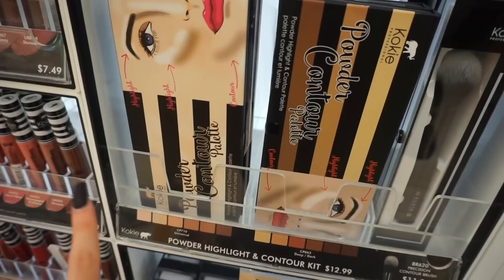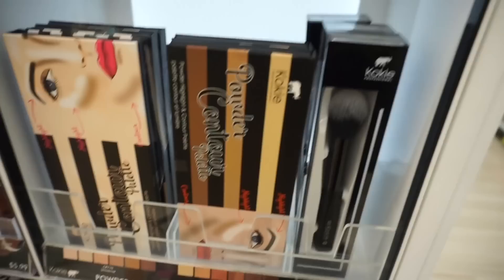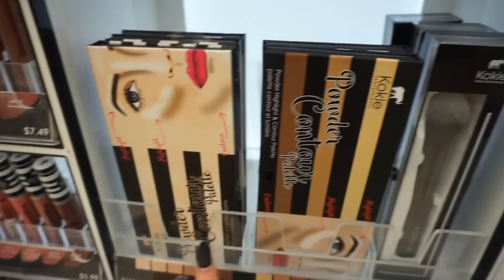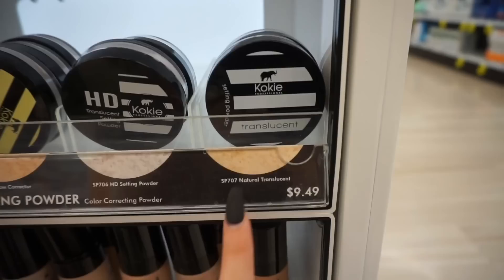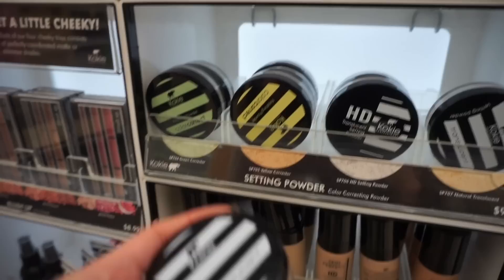This contour kit is my favorite — this is the universal one. I had no idea they had a deep dark one, which is really good for medium and darker skin tones. The universal one retails for $13. You guys know I'm obsessed with translucent powder so I'm going to go with this one in natural translucent. They also have some color correcting ones, which I think are really cool.